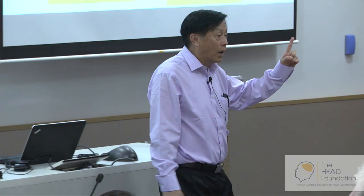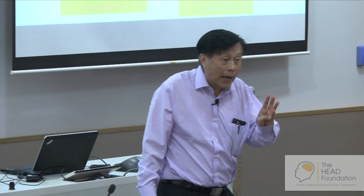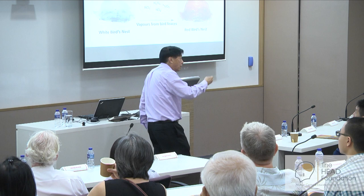Tyrosine is very reactive to nitrogen species. And where does the reactive nitrogen species come from? It's actually vapor from the bird feces in those bird houses with red bird nest. China banned the sale of bird nests in 2011. Why? Because they discovered that the red bird nest has a lot of nitrite and nitrate. Even the white one would have some nitrite and nitrate because they never cleaned the bird houses. And you don't clean the bird houses because the bird doesn't want it to be clean.